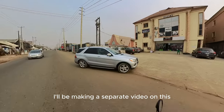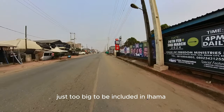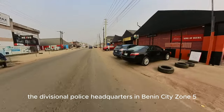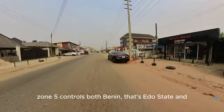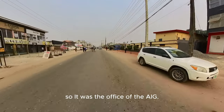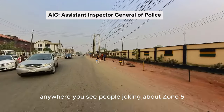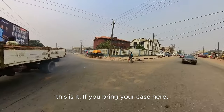I'll be making a separate video on this Adesua Road because it's just too big to be included in Iyama Road's video. I just want to show you the divisional police headquarters in Benin City, Zone 5. Zone 5 controls both Benin, Edo State and Delta State. It was the office of the EIG — I don't know if it's still currently that. This yellow building to the right — you see people joking about Zone 5, this is it. You bring your case here and you'll know how far.